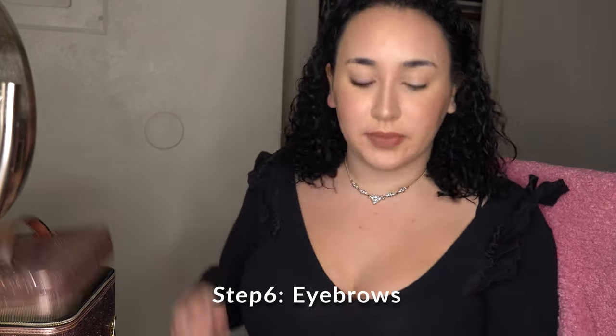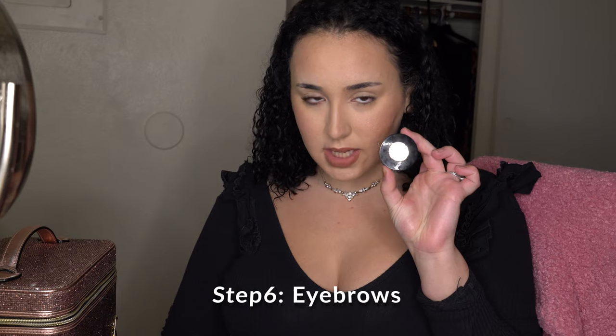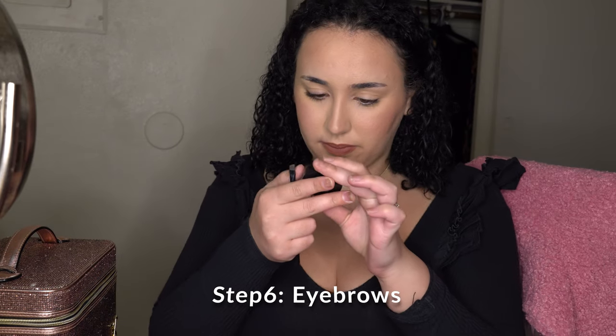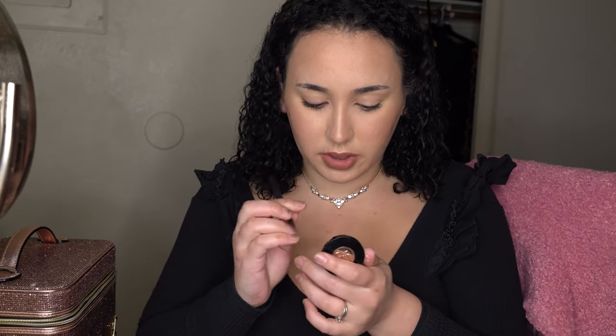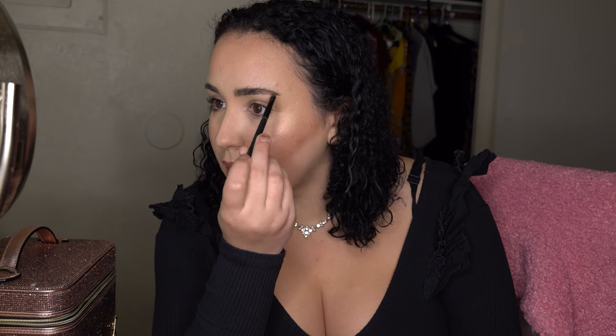Eyebrows — of course. I'm using Anastasia in dark brown with a small angled brush. I love that stroky eyebrow look, so I just start from the brow and stroke, stroke, stroke — I just love stroking my brows.